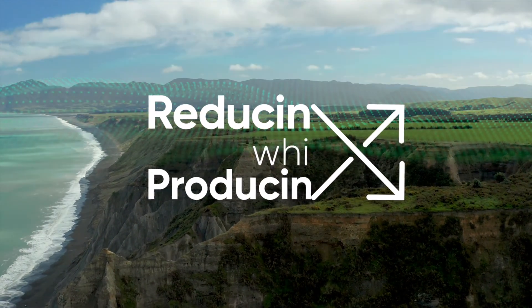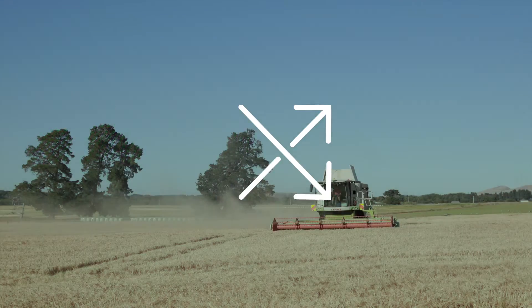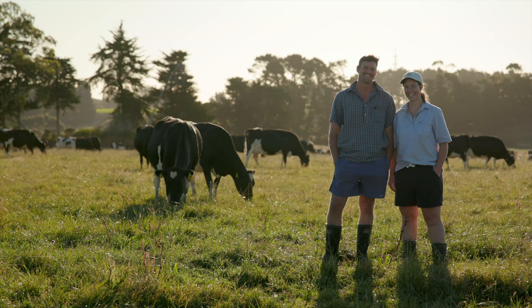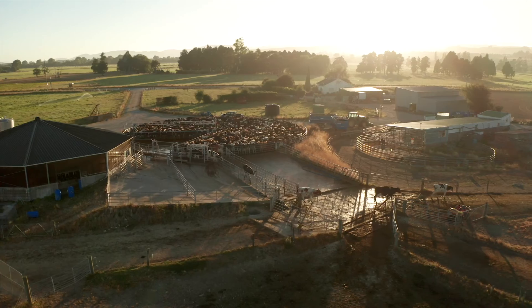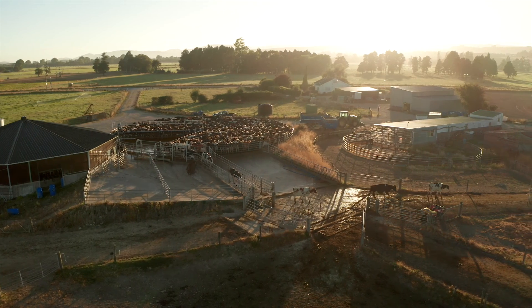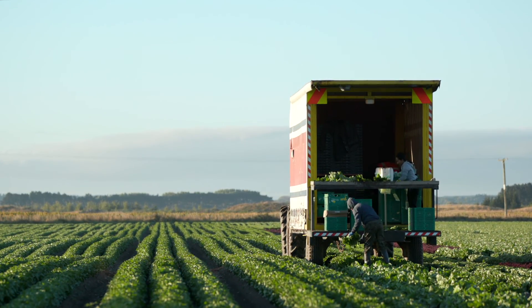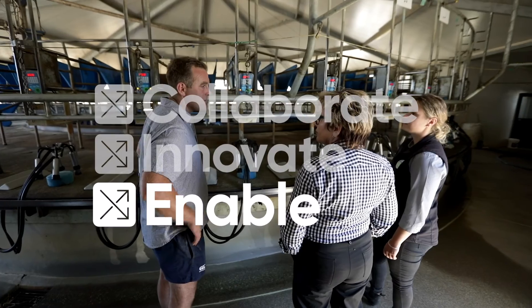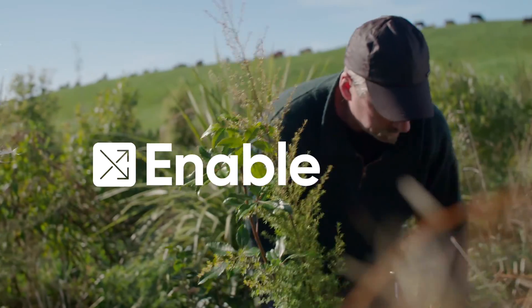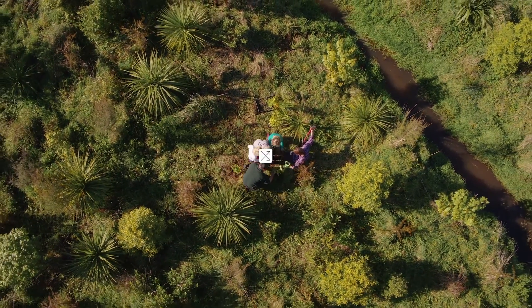In this series, Reducing While Producing, we take you on a virtual farm tour to look at how the New Zealand agricultural sector is responding to the challenges of climate change and working to reduce greenhouse gas emissions by increasing on-farm efficiency and producing more sustainably. In this episode we look at how the agricultural community has come together to enable farmers to collectively rise to the challenges of climate change.